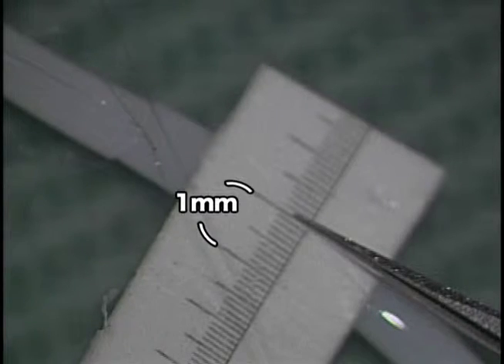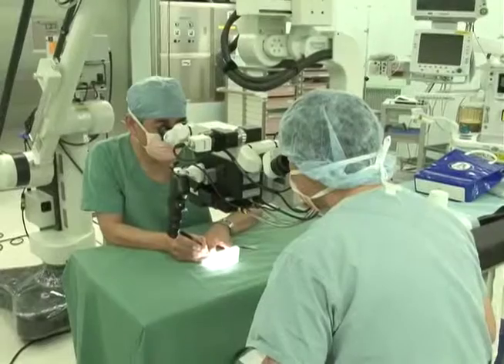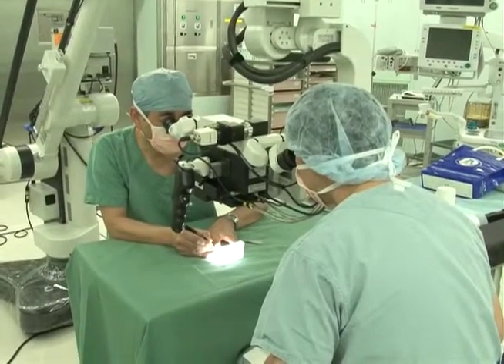Using a combination of these new Japanese micro-technologies, surgeons can successfully reconstruct fingers, arms and other body parts.